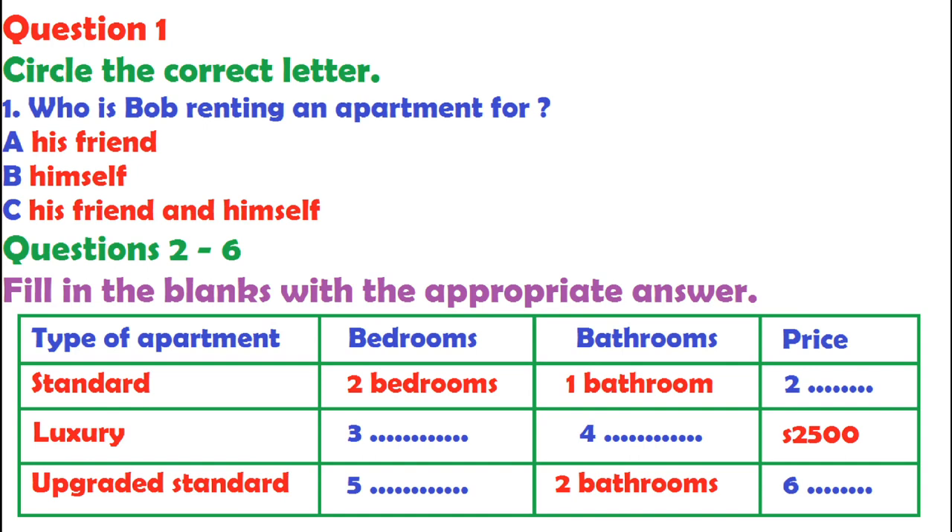Now look at part 1. You are going to hear a conversation about renting an apartment. First, you have some time to look at questions 1 to 6. Before we start the test, look at the example in your question booklet and listen to the tape.